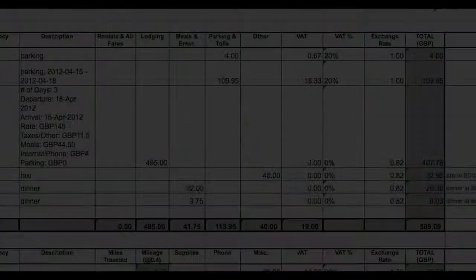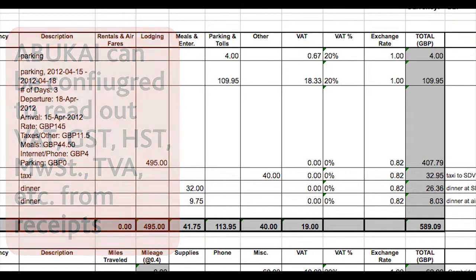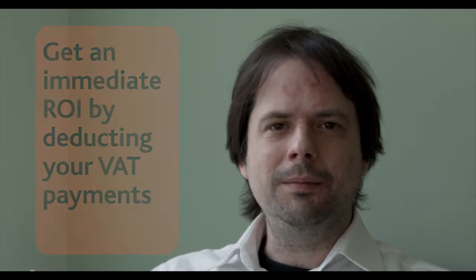One of Abukai's unique capabilities is to read out value-added tax amounts from your receipts. This can be configured to work across the globe. In many countries, value-added taxes are deductible, so you can immediately make money back from using Abukai.